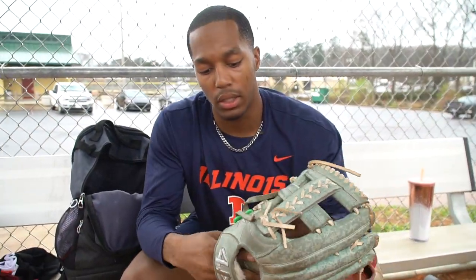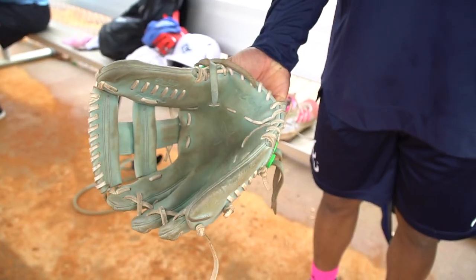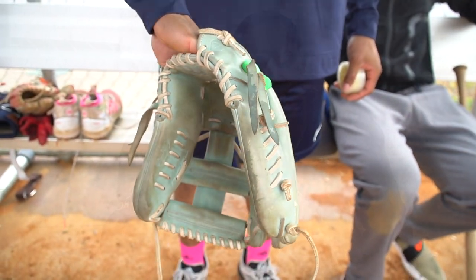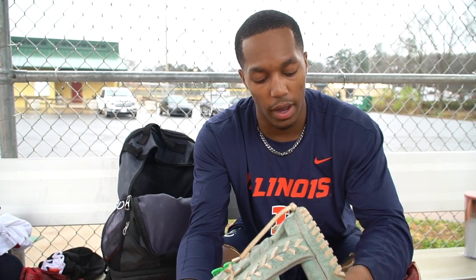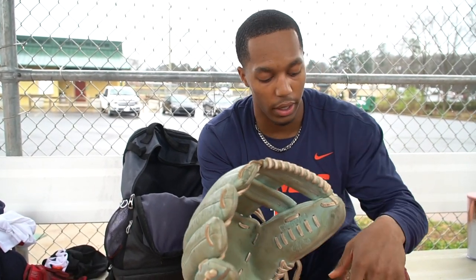Moving on to my teal green glove — I just got these laces, it's pretty cool. It's another custom 44 Pro Glove. It's teal green, and it's actually a 12.75, so it's a little bigger than a 12 and a half. You can have more reach with this one. The only thing is the pocket is a little bigger, so it'd be harder to get the ball out of the pocket.